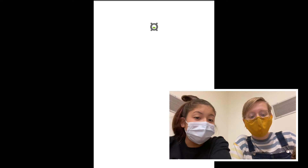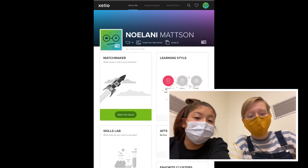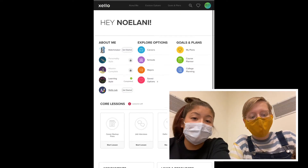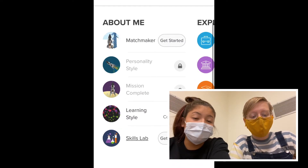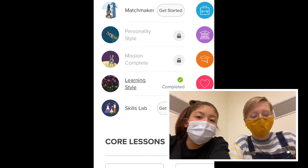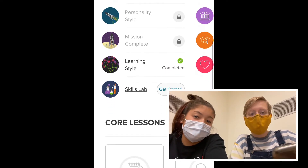Next is the Personality Style quiz, which uses your type of personality style. Then is the Learning Style quiz, which uses your type of learning style. Finally is the Skills Lab, which will help determine what careers you will enjoy with the skills that you have.